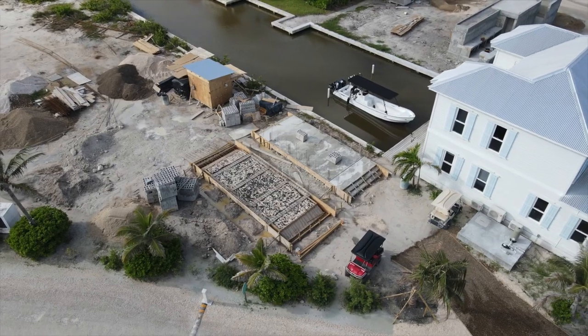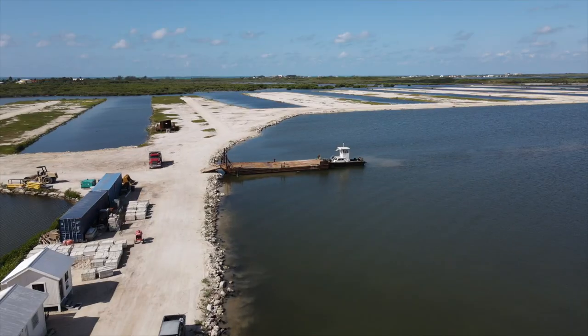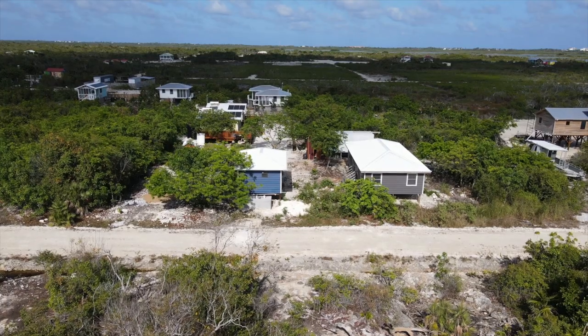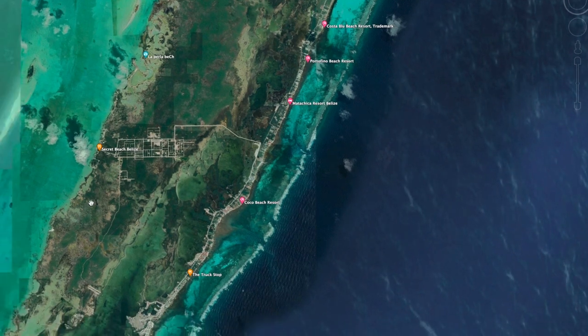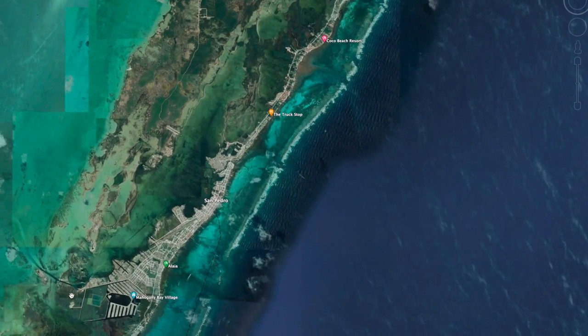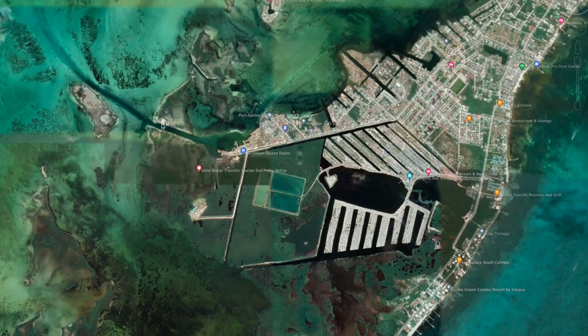Getting materials to site is a big concern — I've built a lot in Belize and one of the biggest factors in my timeline is how quickly can I get materials there and can I store them safely without damage from rain or theft. The major update in the Secret Beach area is that a new barge port is being established there. Currently the only barge port is at the southern end of the island by Mahogany Bay — that's where everything coming into the island arrives.